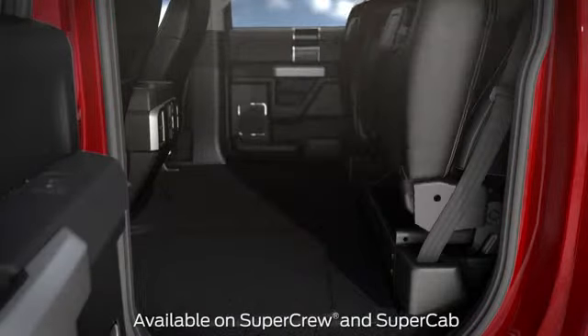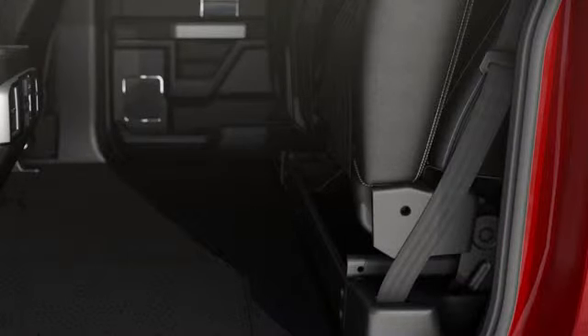The rear seats can be folded up to provide a flat load floor for carrying larger items. In addition, the area under the seat can be used for storage, as there are panels to keep your items from rolling around on the floor.